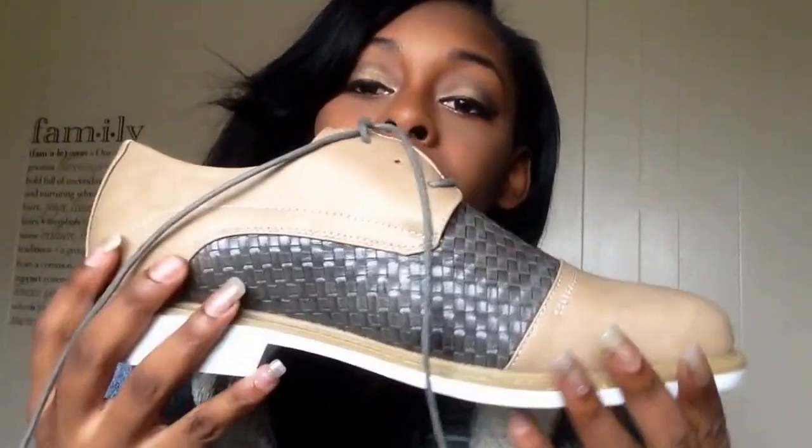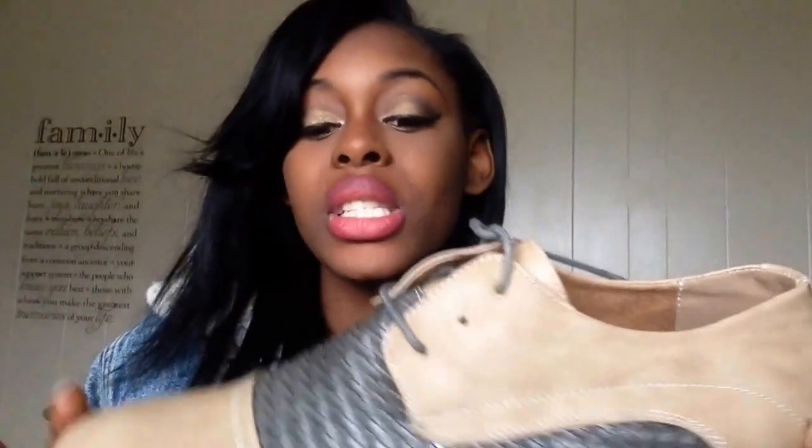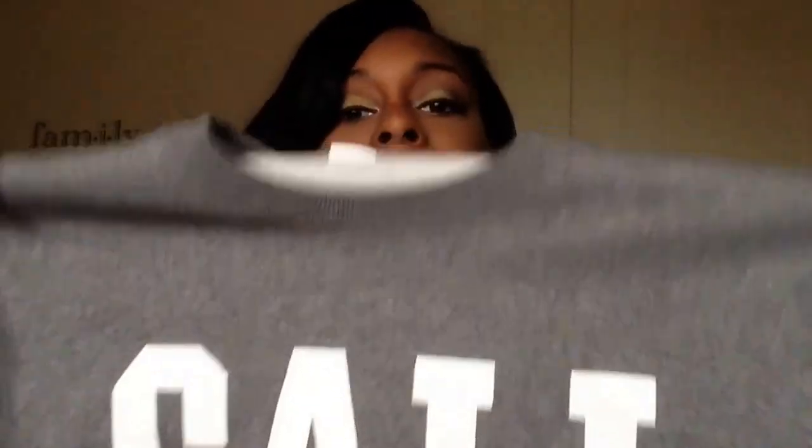I got Antoine these and he loves these. He had been saying how much he wanted to step up his style, and I just felt like these were really preppy and really cute. They also have other colors of these, but I thought this was the best color for Antoine.